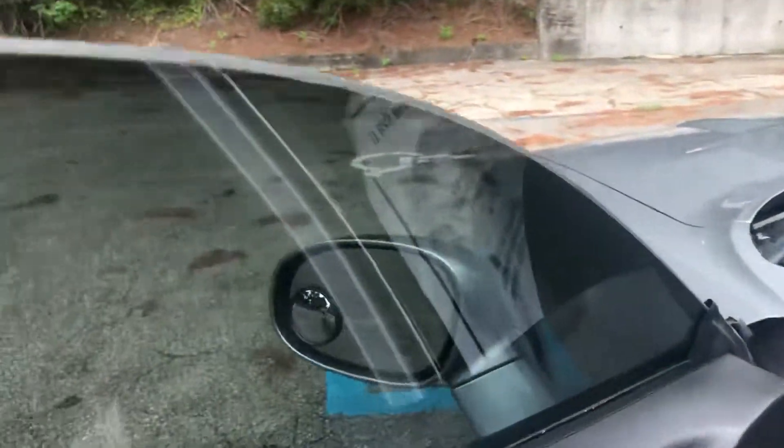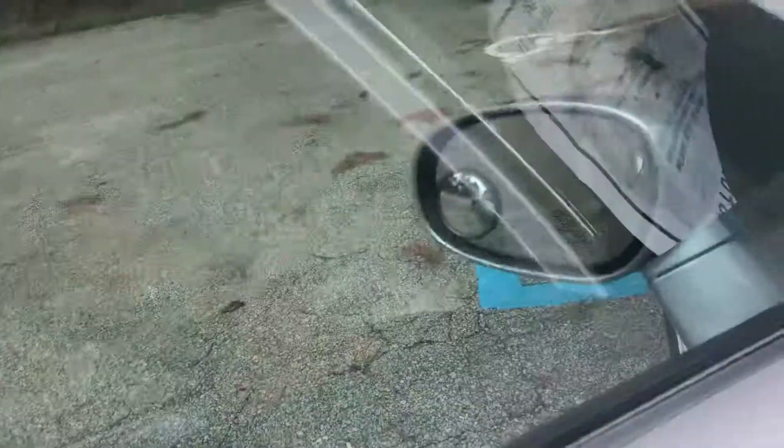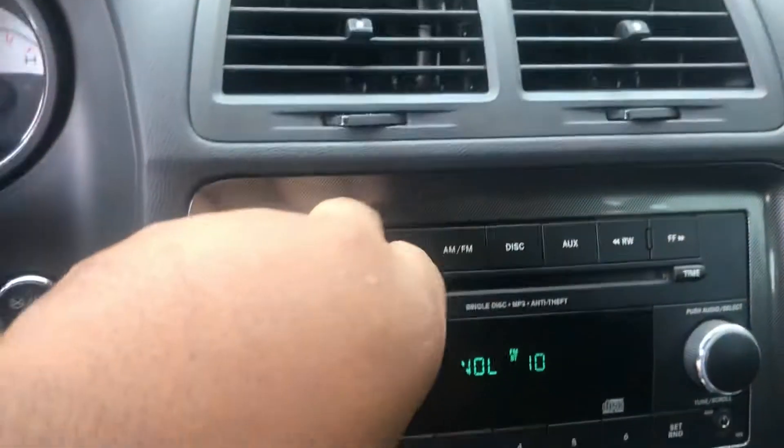Open it up. There you see, windows work. No rips in the seats. Dash works. Radio works. No cracks in the dashboard.